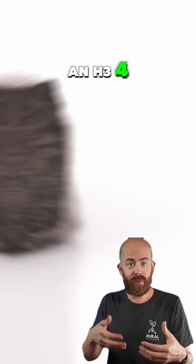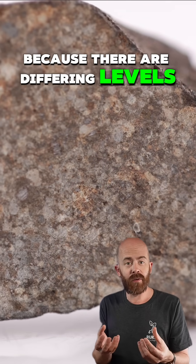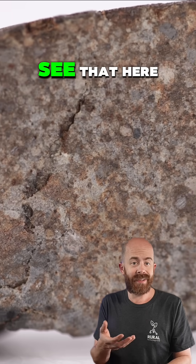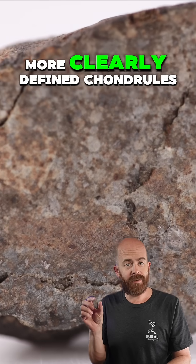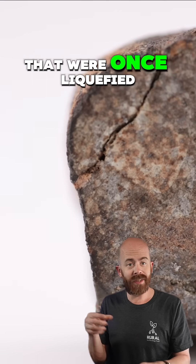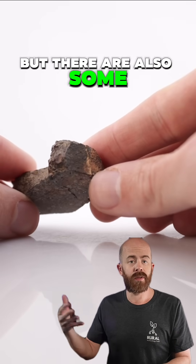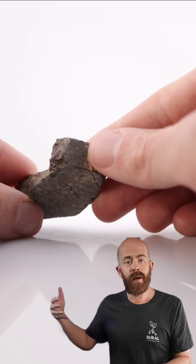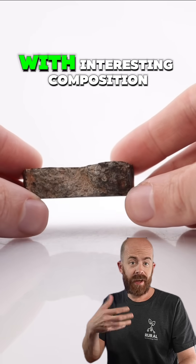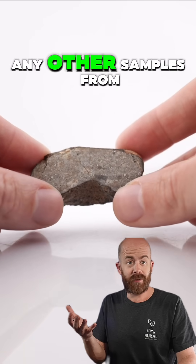The Zag meteorite is classified as an H3-6 chondrite — often classified as H3, H4, H5, or H6 — because there are differing levels of chondrules throughout the specimens that have been recovered. You can kind of see that here: those little spheres within the meteorite that were once liquefied minerals that solidified out in space. There are plenty of those present, but there are also some that are a little bit more affected by heat over time and maybe not so clearly visible. So here we've got a witness fall with interesting composition that's potentially linked to a parent body for which we don't have any other samples.